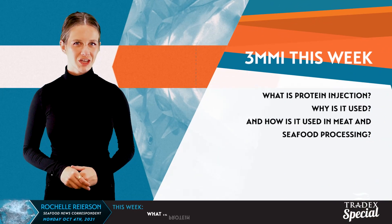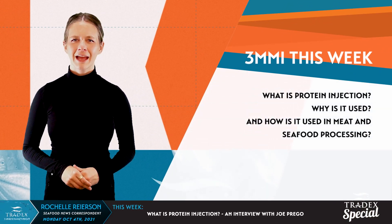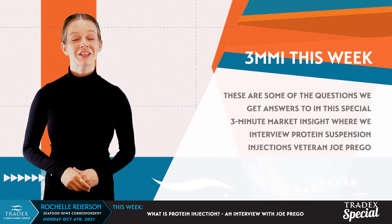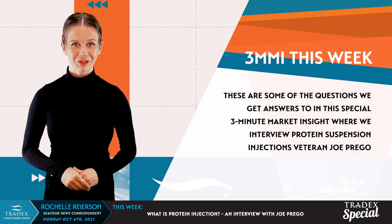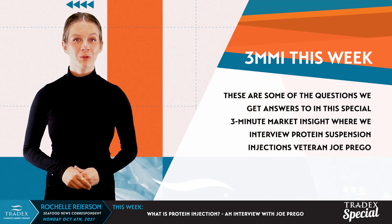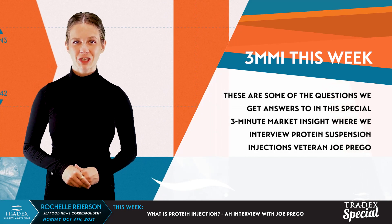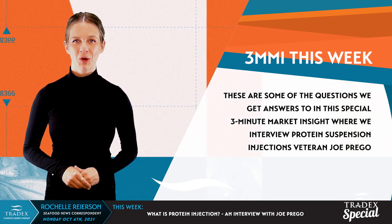What is protein injection? Why is it used? And how is it used in meat and seafood processing? These are some of the questions we get answers to in this special 3-Minute Market Insight, where we interview protein suspension injections veteran Joe Prego.